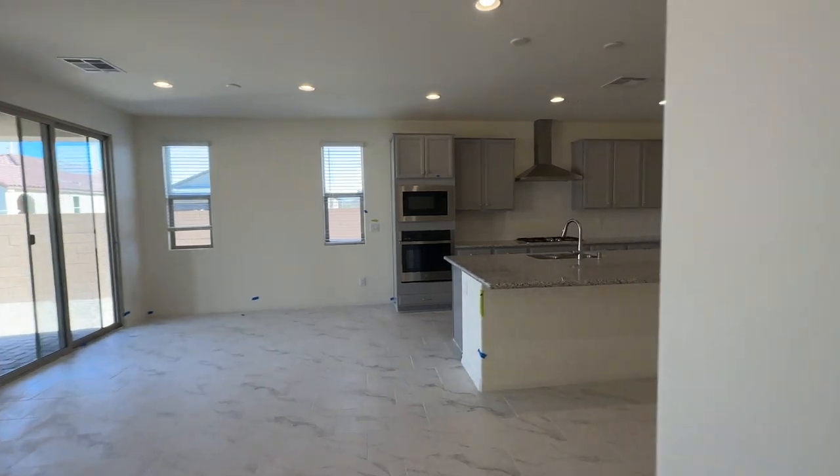Let's go through the garage and then the backyard, and I will conclude this tour.